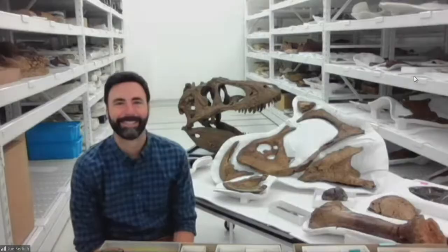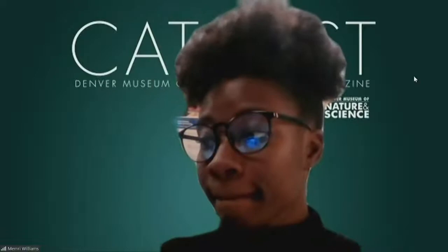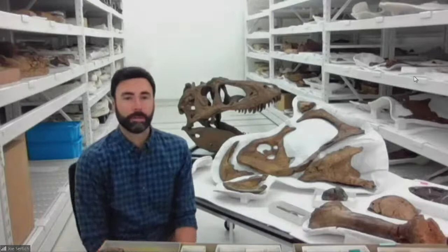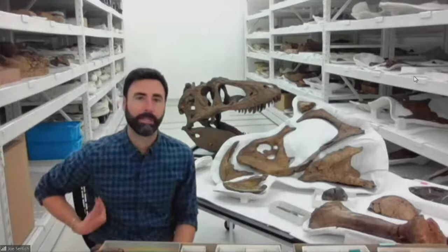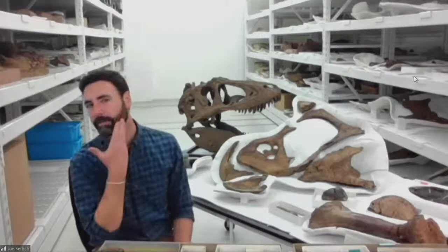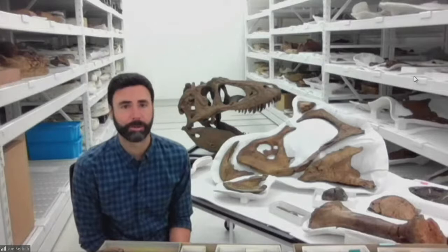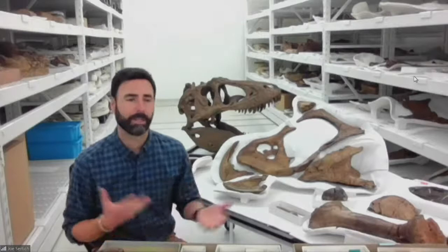Tony asks: do we know why Sue died relatively young at 28? For a T-Rex that might have been really old. In those 28 years, Sue sustained major injuries — broken ribs that were healing, a broken fibula that was healing, and an infection along the left side of the lower jaw, probably a bacterial infection eating away at the bone. By age 28, Sue was really like a much older human, with arthritis in the tail joints and along the back. We think T-Rex probably died around 28 to 30 years old — that was likely the maximum longevity.